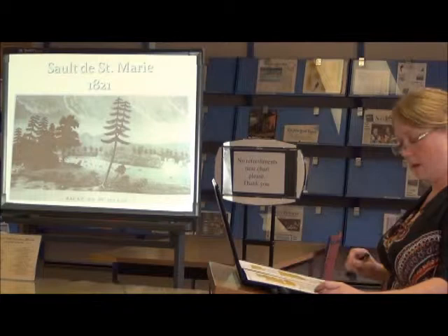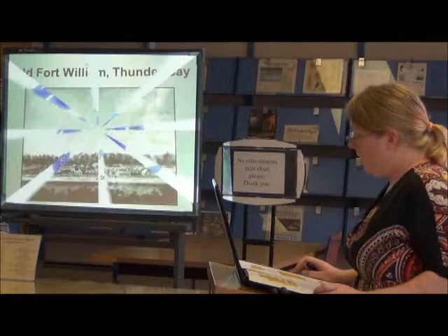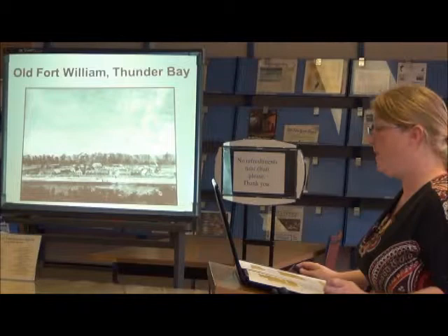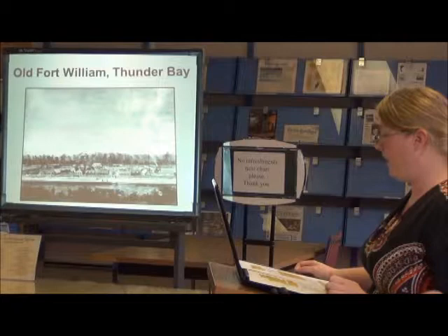Bayfield was stationed at his winter headquarters at Fort William in Thunder Bay. In a letter he recollected: 'We are cut off entirely from society after we reached Lake Huron, particularly female society. For six years on Lake Superior we are in winter not within 600 miles of the settled parts of the country and can only receive letters from our friends in England once in six months.'